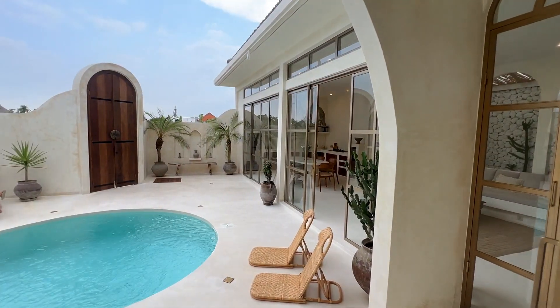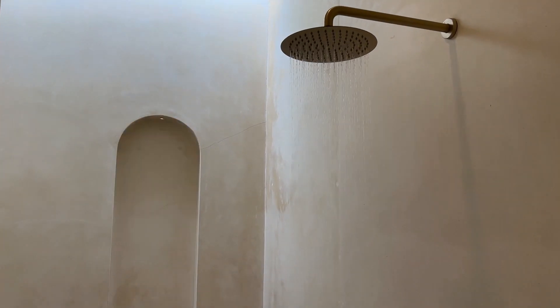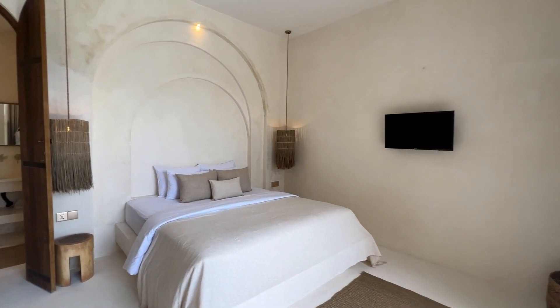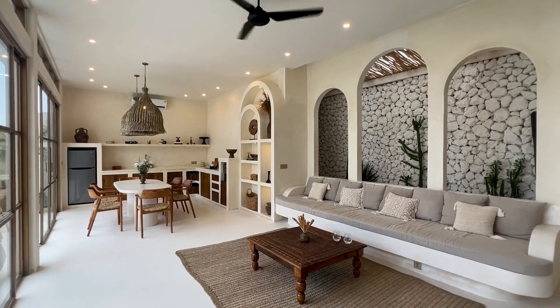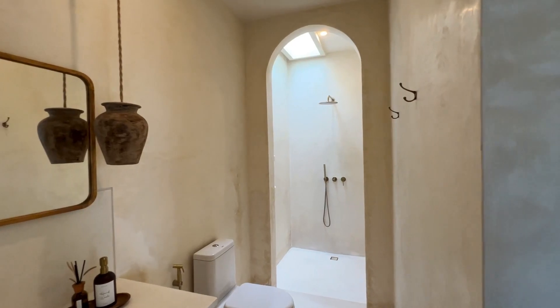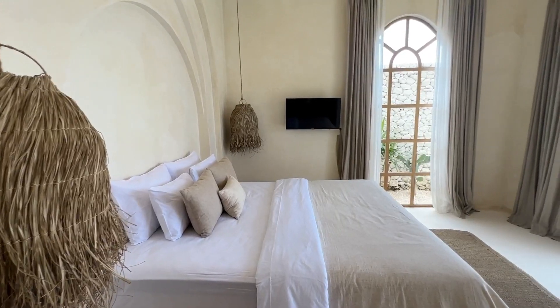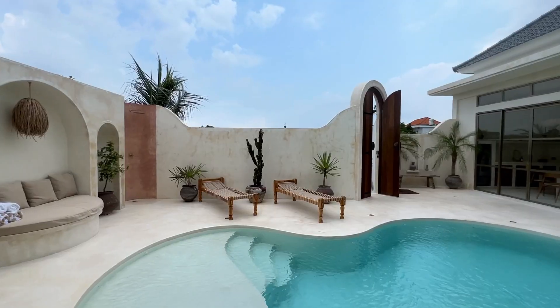It's a three-bedroom villa with a nice Mediterranean style located right in the prime area of Canggu. Designed with a Mediterranean style, this villa is incredible. It's available on Airbnb, was delivered this month, and is already almost fully booked until May.